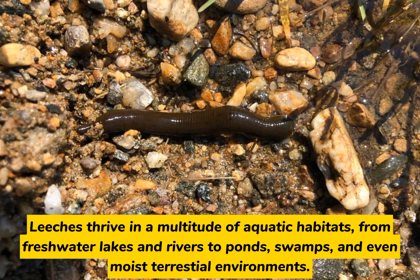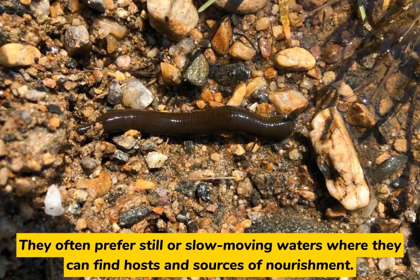Leeches thrive in a multitude of aquatic habitats, from freshwater lakes and rivers to ponds, swamps, and even moist terrestrial environments. They often prefer still or slow-moving waters, where they can find hosts and sources of nourishment.